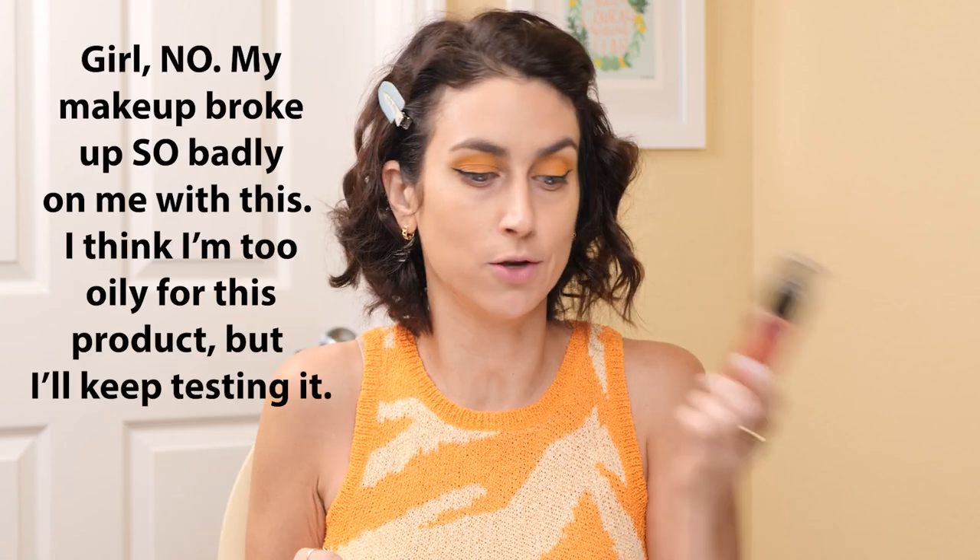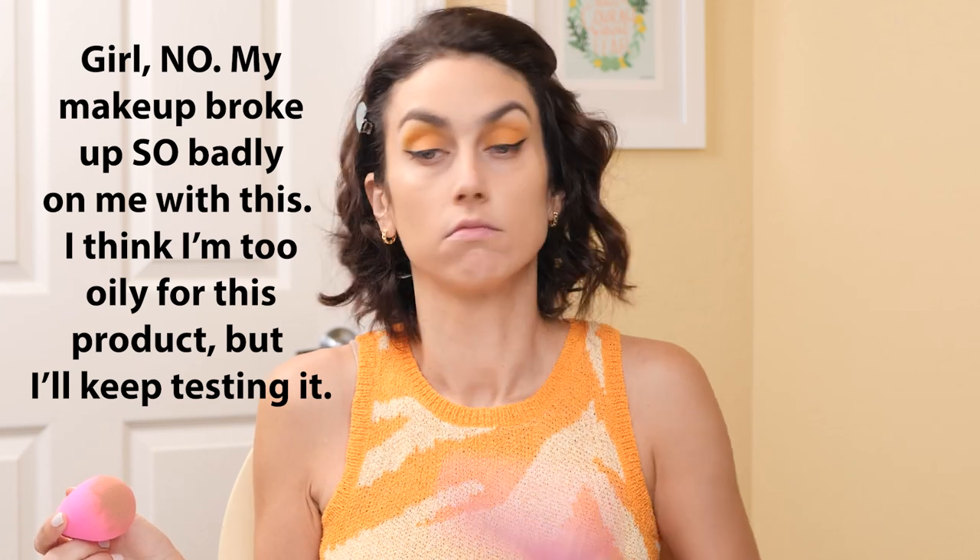Let's see how my makeup lasts. I can't use it once and have a final decision, but so far — fine.